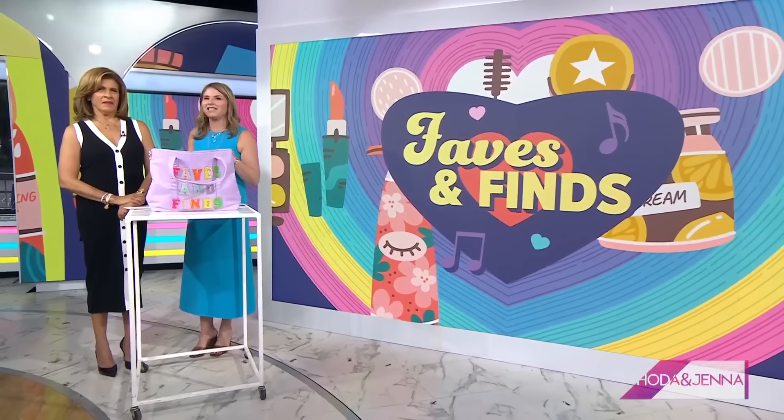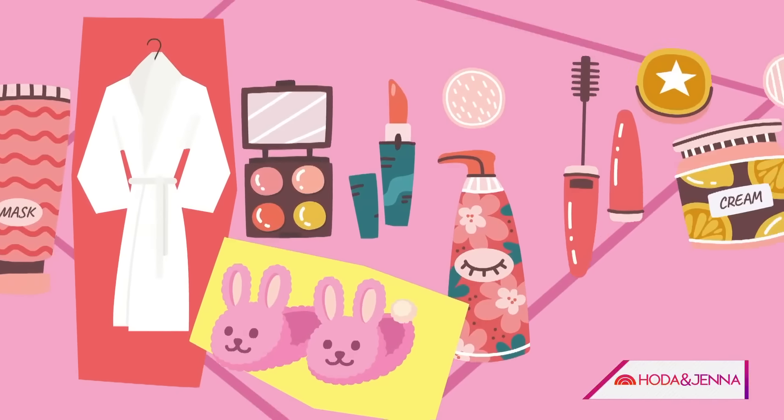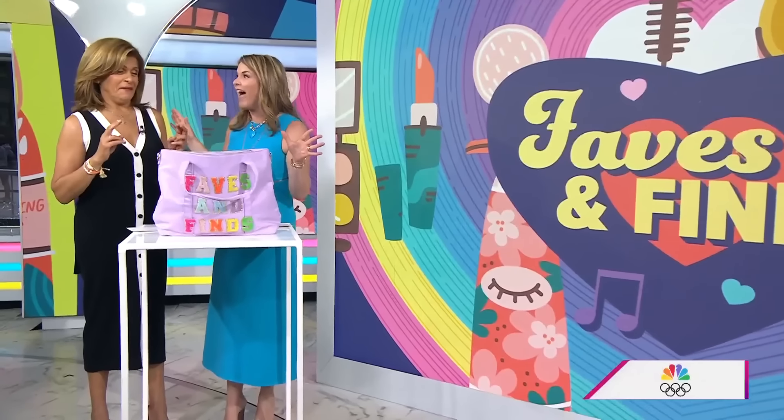We always like to share the stuff that we're loving lately, so it's another edition of faves and fads.